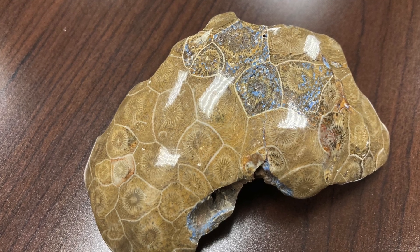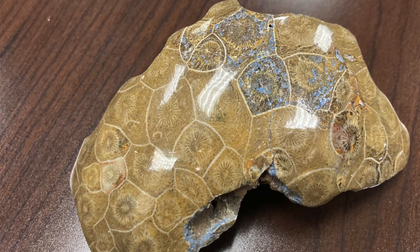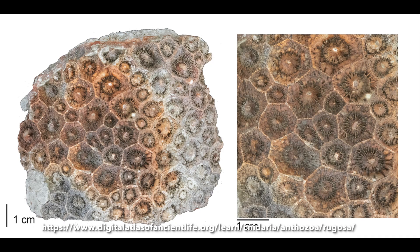This is a fossil called a rugose coral. Rugose corals lived in the ocean from the middle Ordovician to the late Permian and became extinct in the Permian-Triassic extinction about 250 million years ago.